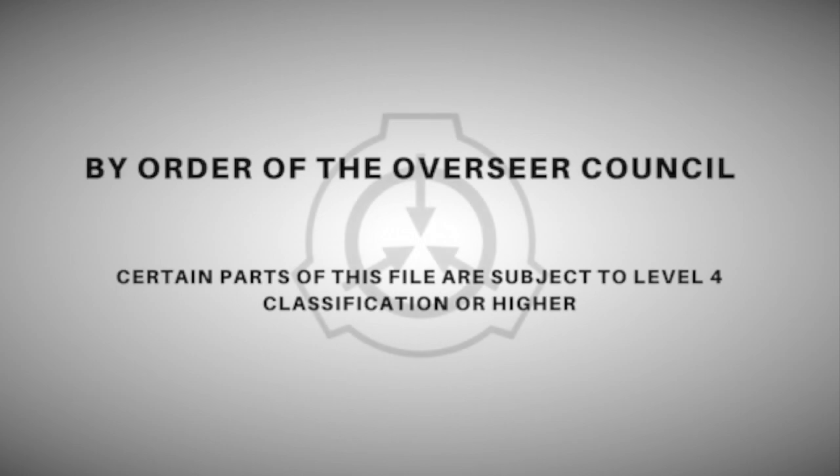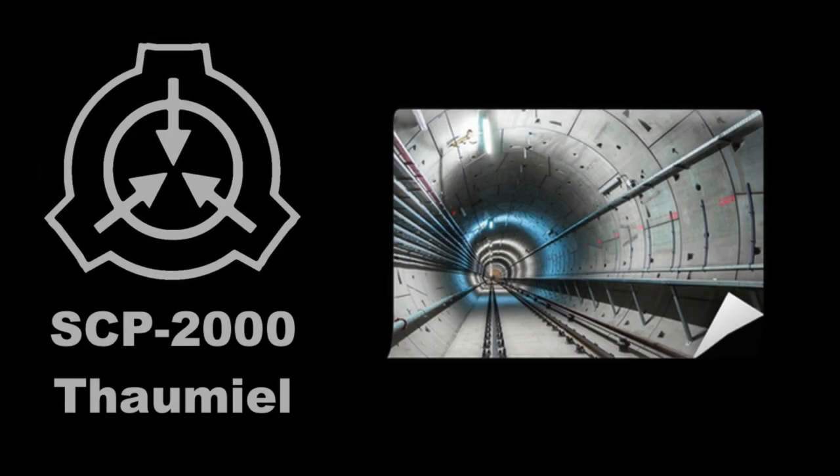Attempting to access this file from any computer not connected to the Foundation intranet will result in immediate termination regardless of clearance. SCP-2000. Object Class: Thomial.